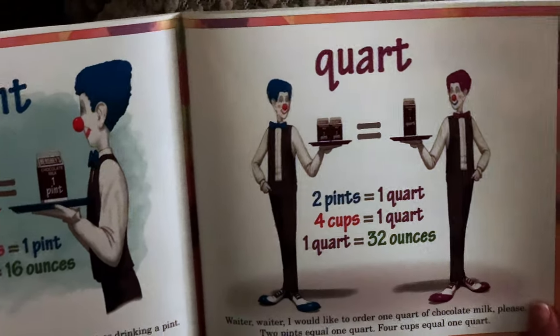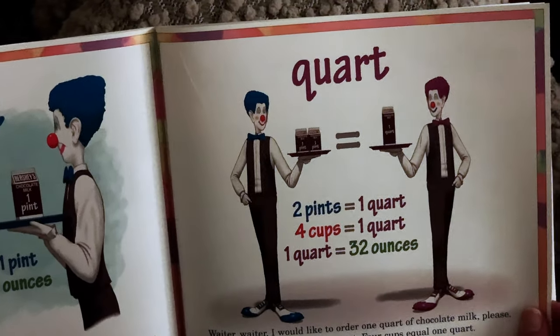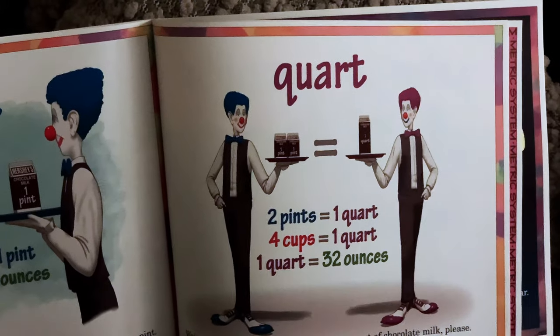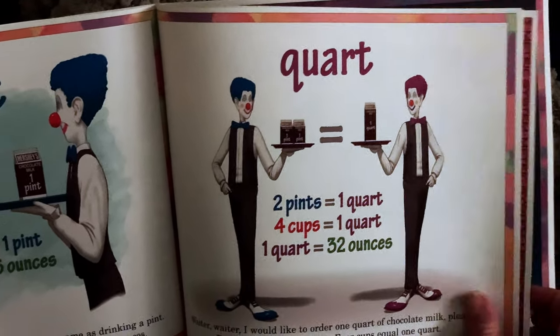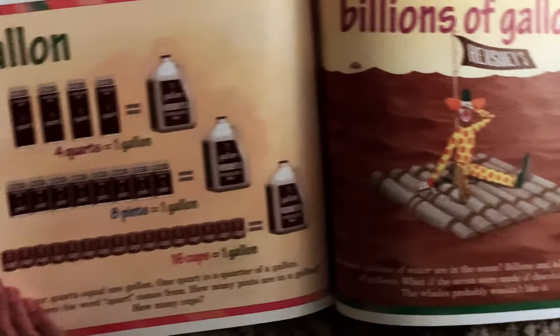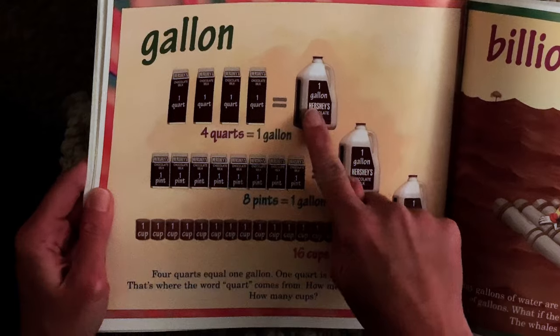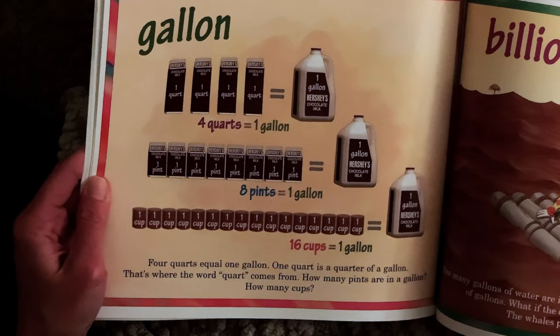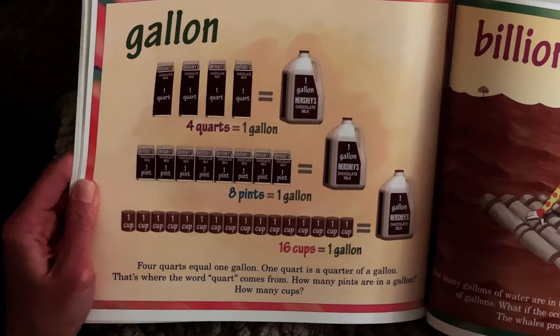Quart. Waiter, waiter, I would like to order one quart of chocolate milk, please. Two pints equals one quart. Four cups equals one quart. One quart is a quarter gallon — that's where the word quart comes from.